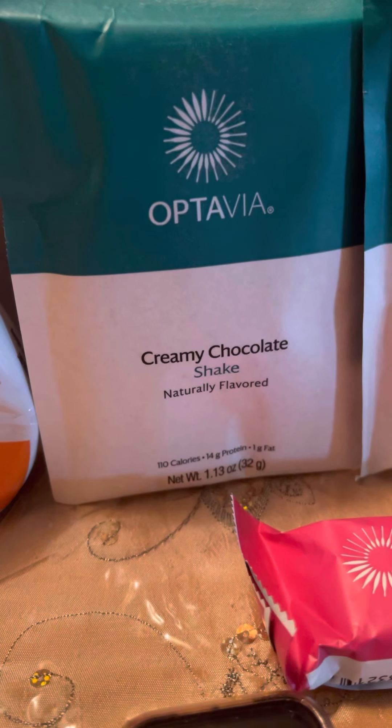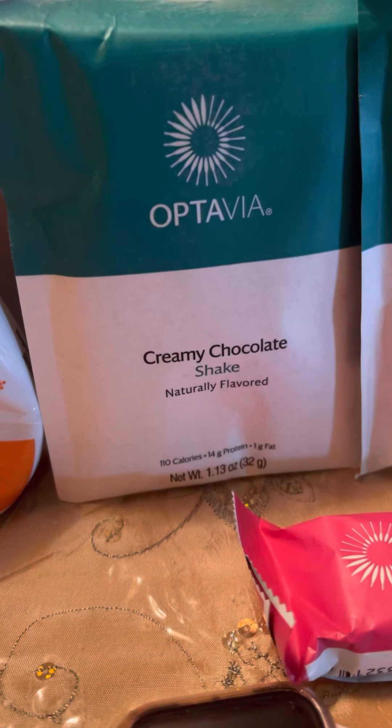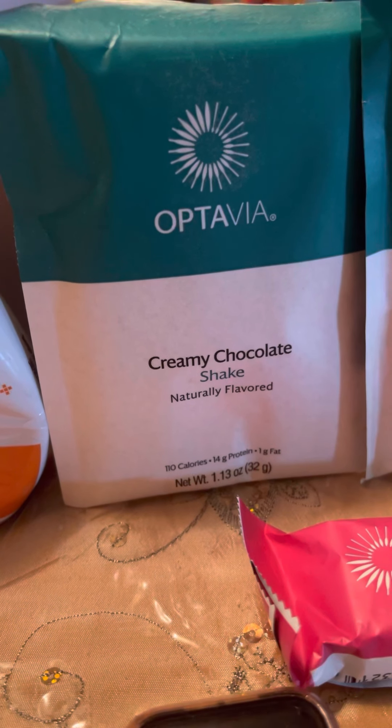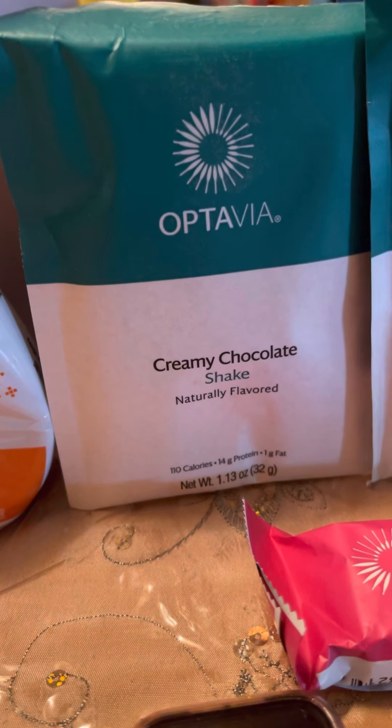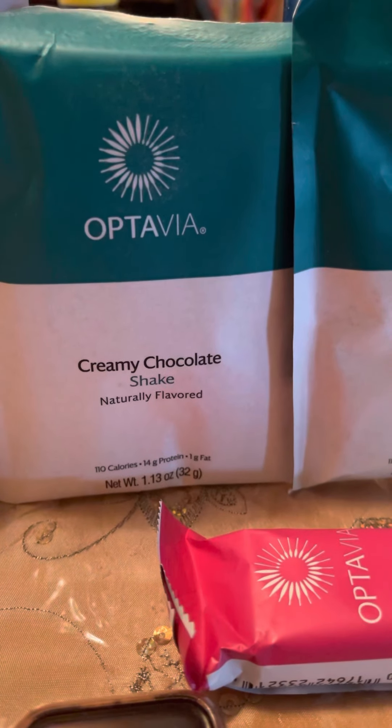So my first favorite Optavia-wise has been their shakes. Now, depending on what plan you're on, you either get two shakes or you can get one shake a day. The shakes are meal replacement shakes.